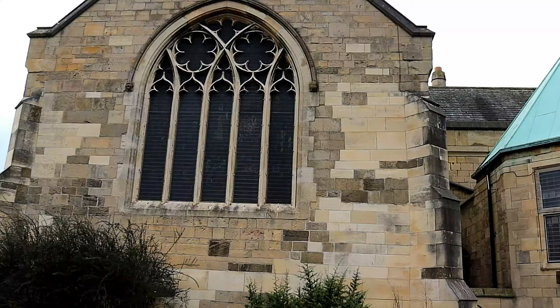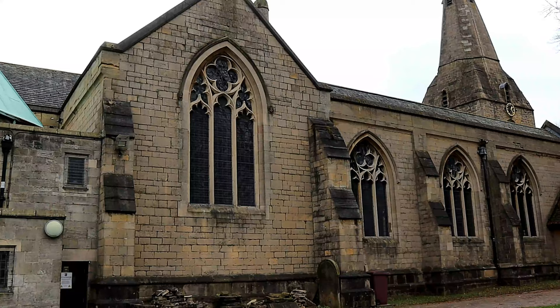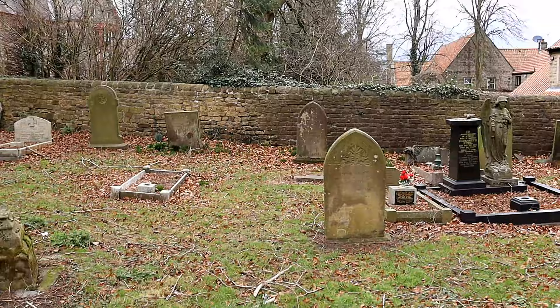Unfortunately the church was closed during my visit, but inside there is an organ — the third in the church's history — dating from 1962, built by Henry Willis and Sons. Also there are monuments to Charles Cavendish, the son of Bess of Hardwick, and Henry Cavendish, the second Duke of Newcastle.